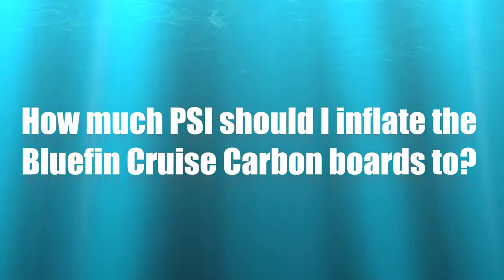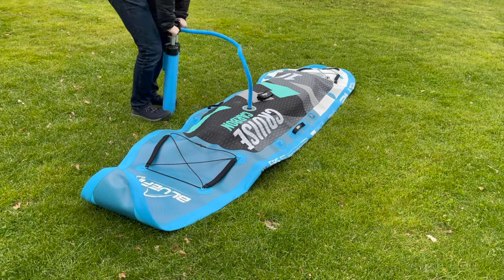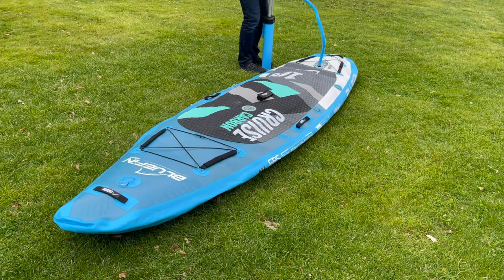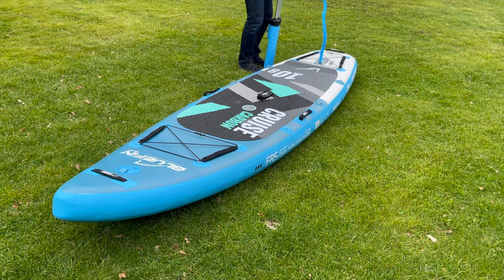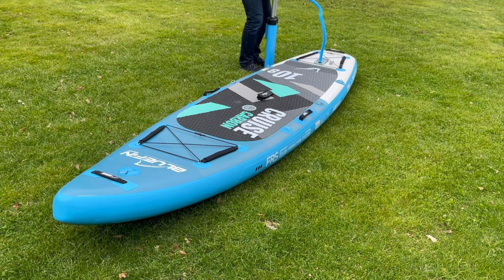The manufacturer recommends inflating the Bluefin Cruise Carbon boards to 15 to 18 PSI. However, the boards can withstand an impressive 28 PSI, which is a clear sign of very good quality. Always start with the inner air chamber.